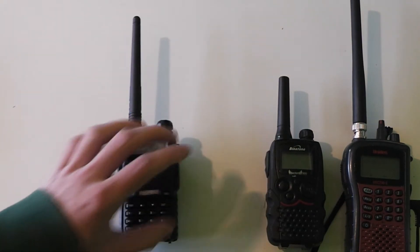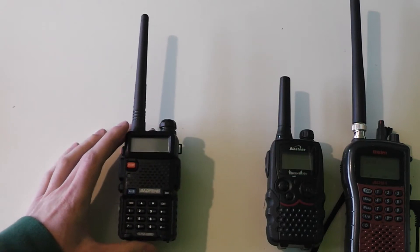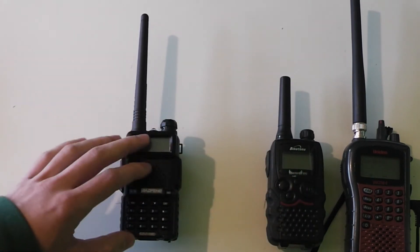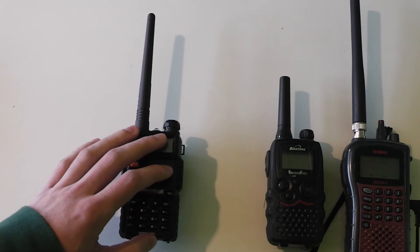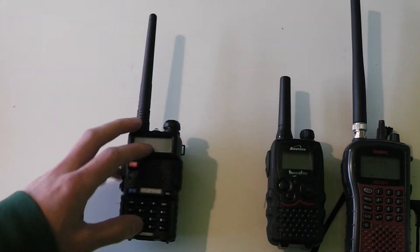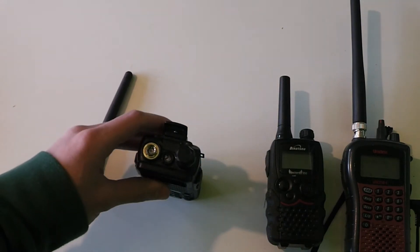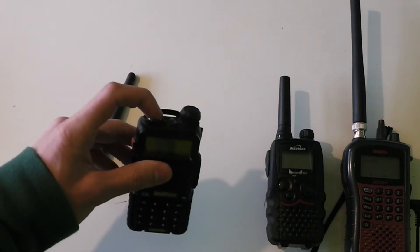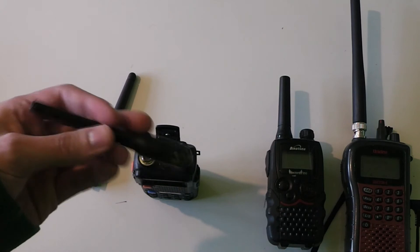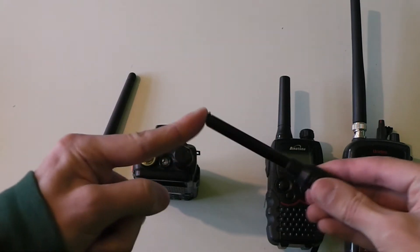However, it is still a step up from the license-free radio because it doesn't have a limited power output — instead of being limited to half a watt, this radio can do around 5 watts, and there are even high power versions that can do around 8 watts. Another advantage is the antenna, which you can unscrew and connect either to a mobile antenna on top of your car to extend the range, or to an extendable antenna which should also help you get better range.